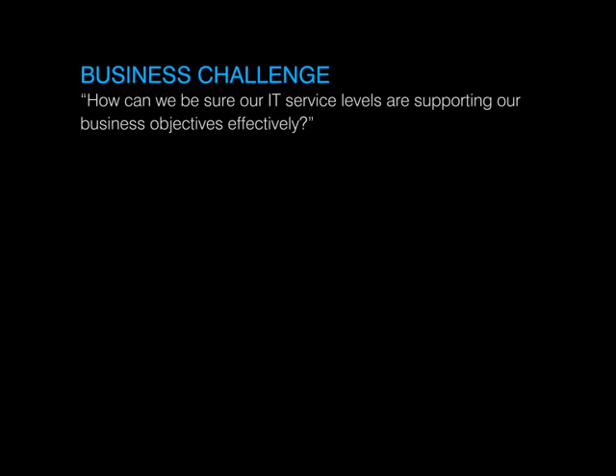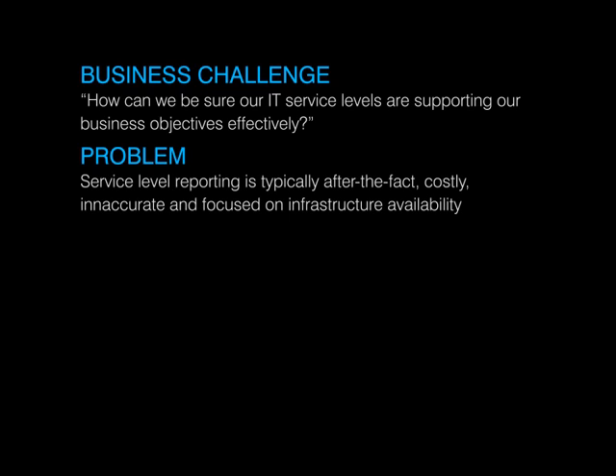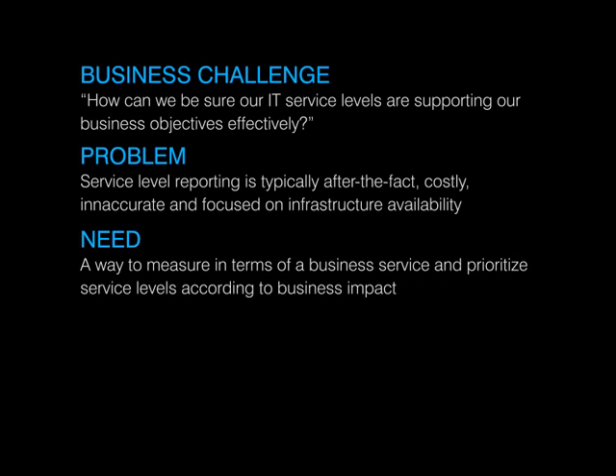Let's not forget why we have all the IT systems we need to support. Ultimately, they're there to support the business by enabling and improving internal processes and services to customers. That's why we have service levels. But reporting back to the business on how those levels are performing is hard to do in a way that's meaningful to the stakeholders. What's needed is a way to measure IT system performance in terms of the business service it supports.